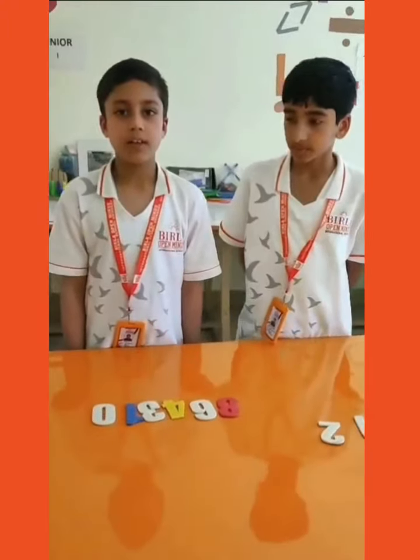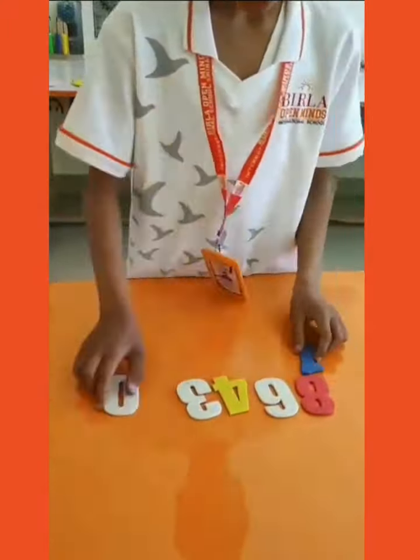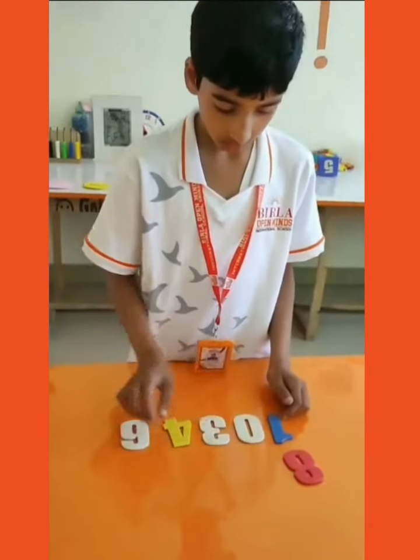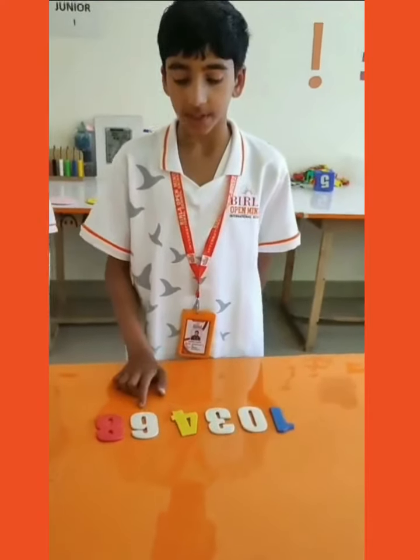Now my friend will form the smallest number using the registers. The smallest number formed is 134,168.